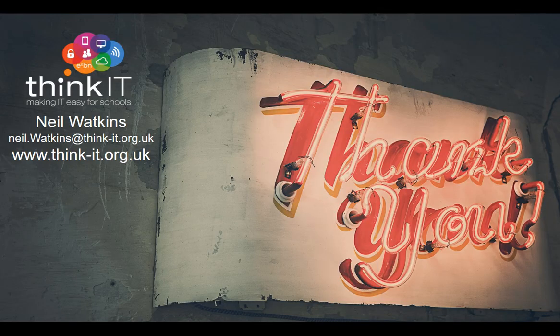So those are the five big challenges that we see time and time again. If you'd like to share any stories or get in touch, please contact me at neil.watkins@think-it.org.uk. Thank you very much for listening.